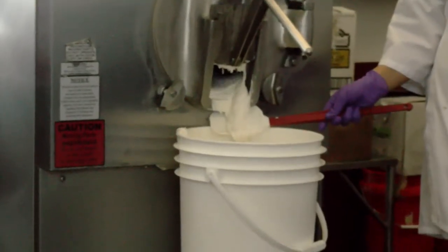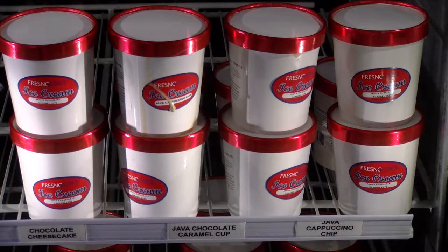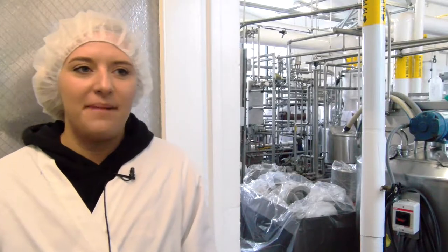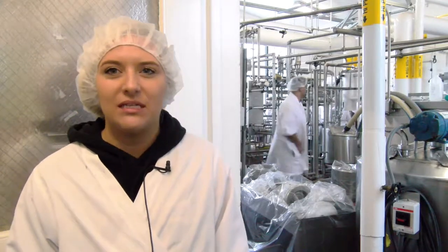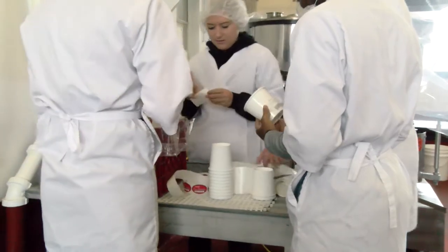Have you ever wondered how ice cream was made, packaged, and sold? Well, so did these Fresno State students. I think the coolest part about it is that you learn about all these things in class and sometimes you don't really get to experience it, and so knowing I have this experience makes it so enjoyable because I know this is what I want to do.